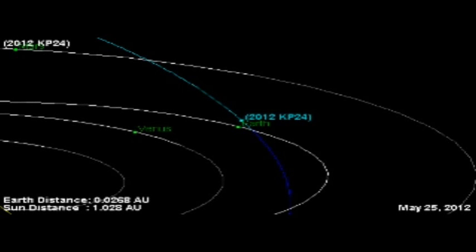What's going on YouTube? I'm Akelectric. I'm here to tell you about 2012 KP24. We have another near-Earth asteroid that's going to be a close call. Today is May 25th, 2012. This is the JPL orbit diagram for 2012 KP24.